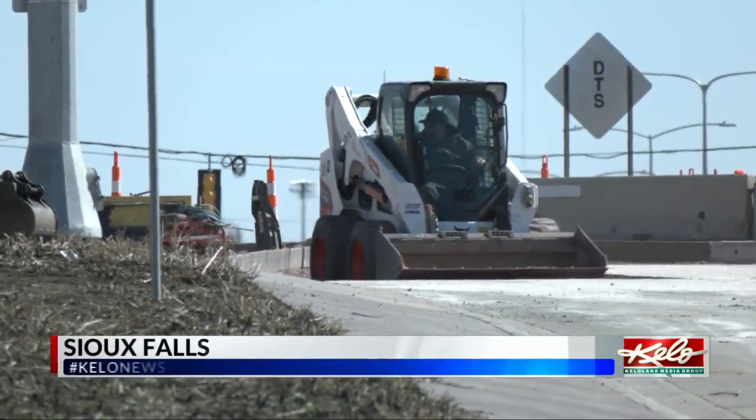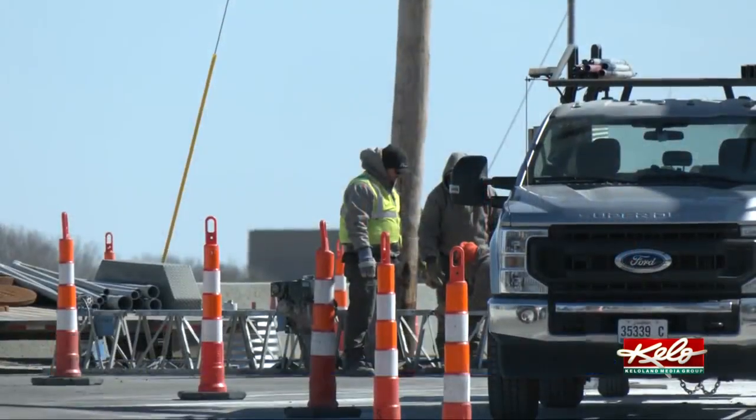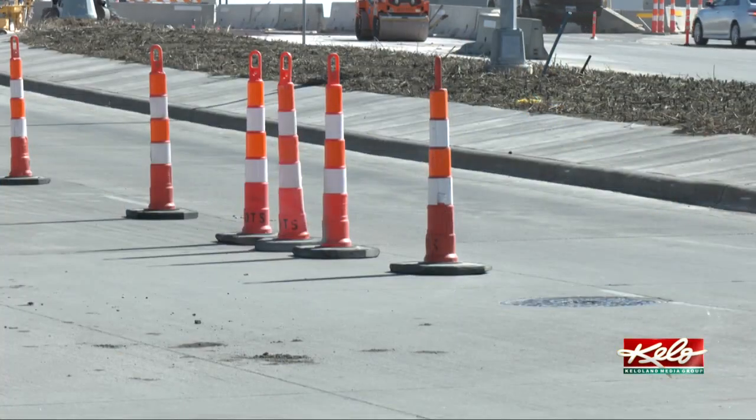Work on the 41st Street and I-29 Diverging Diamond intersection was put on a pause over the winter, but last week crews picked up where they left off. It's very similar to last year during construction, so folks should anticipate similar delays that they saw last year. Thankfully, with project completion anticipated in June, it's going to be short-lived.